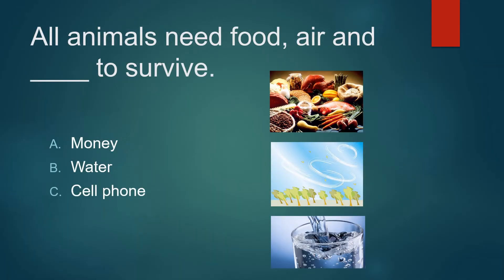All animals need food, air, and what to survive? Money, water, or a cell phone? Not money. It's not a cell phone. It's water.